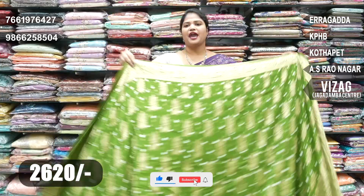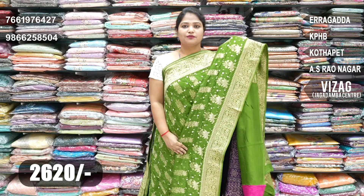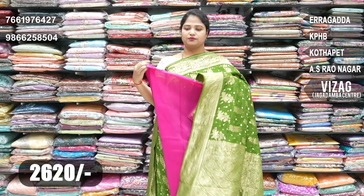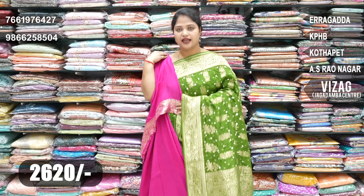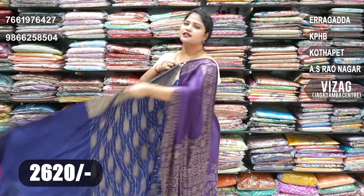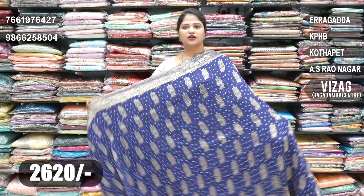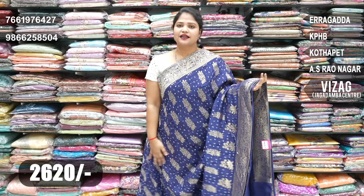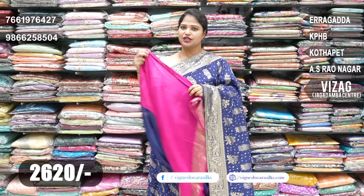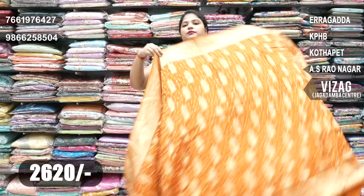The next combination is a mehendi green and pink color combination — this is also a very beautiful color combination. This combination comes with a matching blouse; the blouse is pink color. It is also available in pink, yellow, and black color combinations.